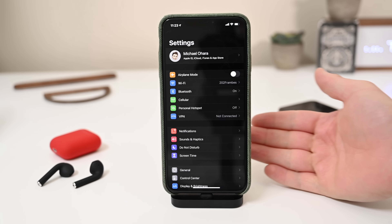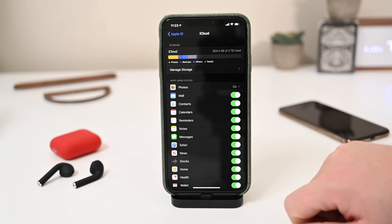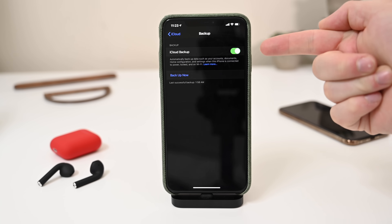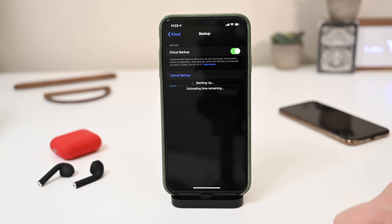Definitely back it up, and back it up the right way. The best way to do it is through iCloud. iCloud is easy — it'll work from anywhere, so if you're not exactly at home and you want to start that process, it's definitely doable if you've got WiFi. You don't have to have your home computer available. But iCloud does consume a lot of storage space, so if you haven't already, make sure you pick up some additional iCloud storage if you're bumping up against that limit and don't have enough room to back up your phone.